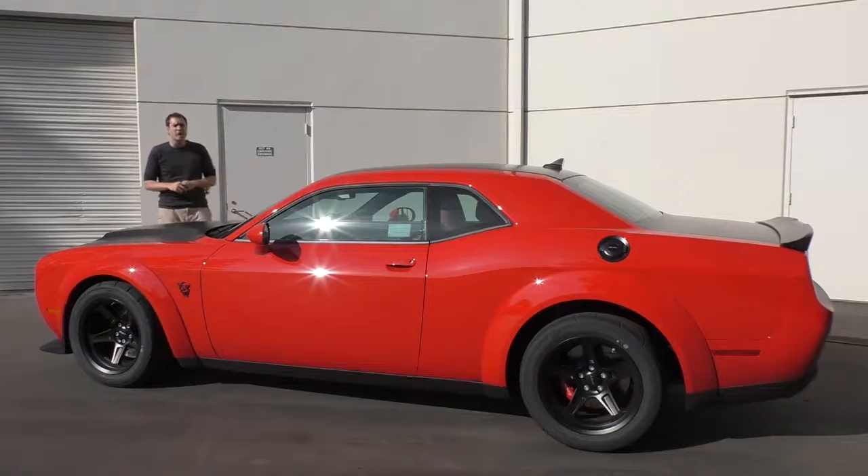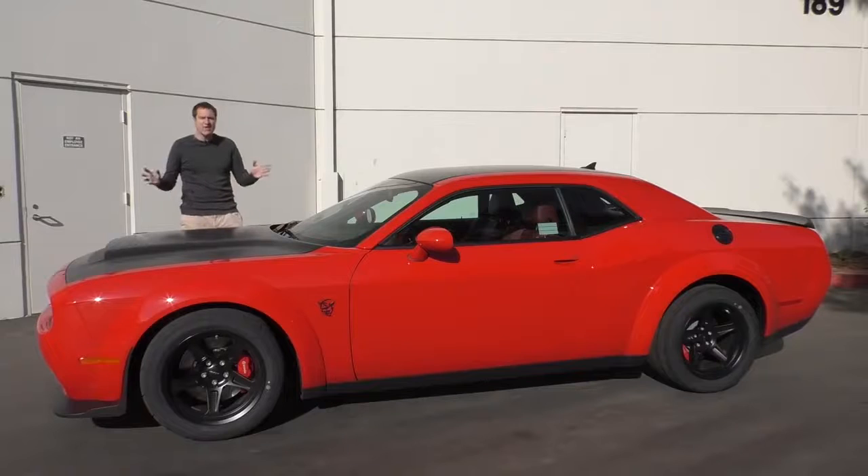The Demon weighs 650 pounds more than a 918 Spyder — it's still quicker. The Demon costs a million dollars less than a 918 Spyder — it's still quicker. I could go on for a while talking about this stuff, but it's better just to show it to you.